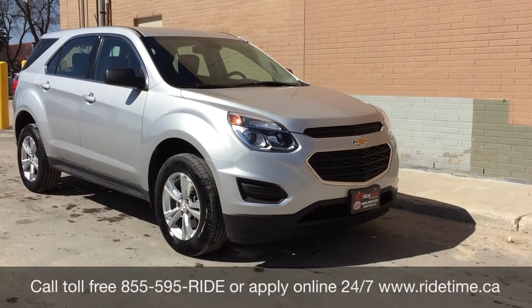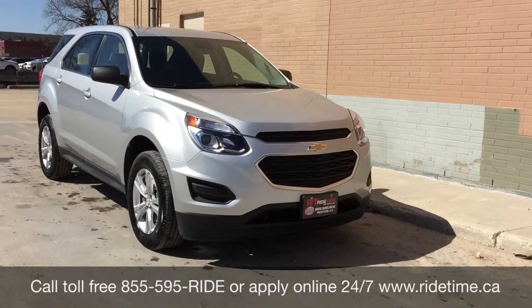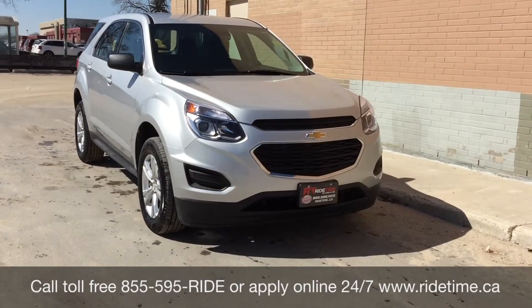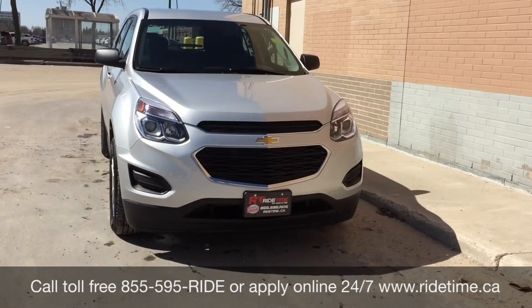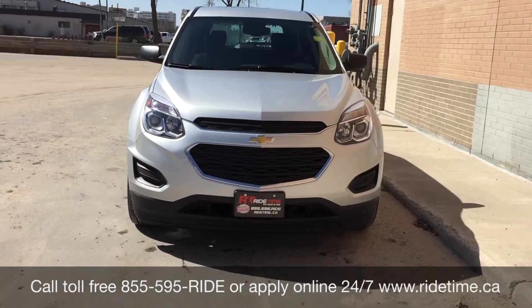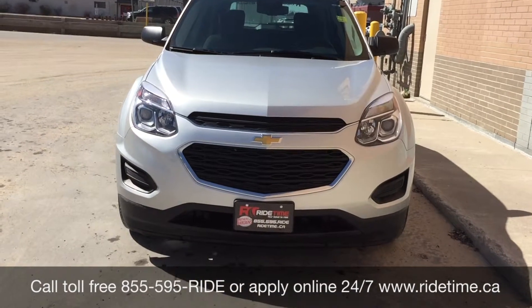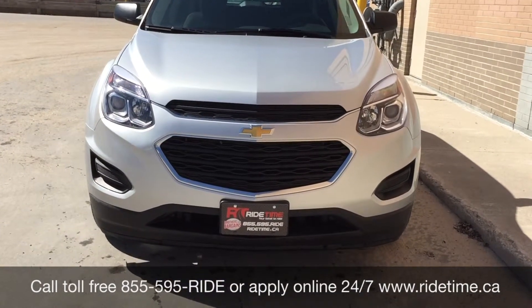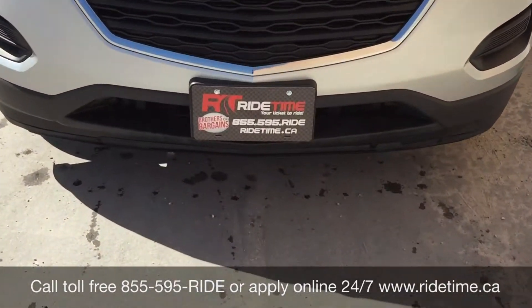All right, so that is all for our video on our 2016 Chevrolet Equinox LS. If you are looking for a vehicle like this or any other vehicle that we have, check out our inventory at ridetime.ca or give us a call toll free at 1-855-595-RIDE, or come on down to one of our two locations — either 715 Pembina Highway or 870 Oak Point Highway, which is at the corner of Route 90 in Selkirk. We do offer financing as low as 0% OAC. Come check us out. Again, this has been Ride Time, where we're your ticket to ride.